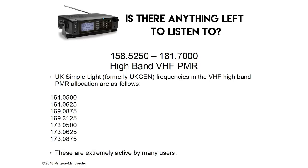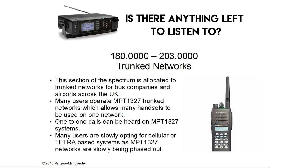UK Simple Lite — formerly UK Gen — frequencies in the VHF high band PMR allocation are extremely active by many users. 180.0 to 203.0 MHz is trunk networks. This section of the spectrum is allocated to trunk networks for bus companies and airports across the UK. Many users operate MPT-1327 trunk networks which allow many handsets to be used on one network. One-to-one calls can be heard on MPT-1327 systems. Many users are slowly opting for cellular or Tetra-based systems as MPT-1327 networks are slowly being phased out.